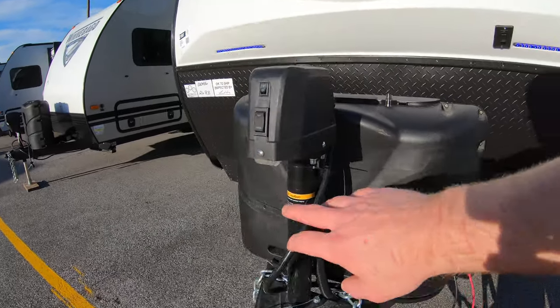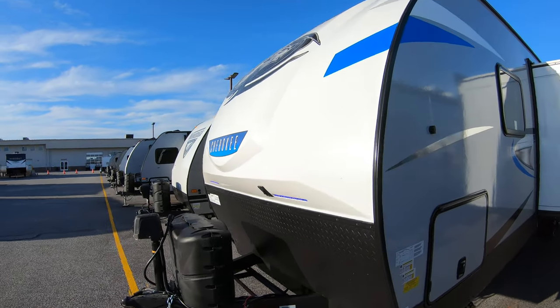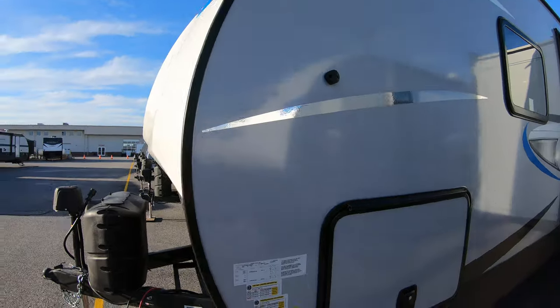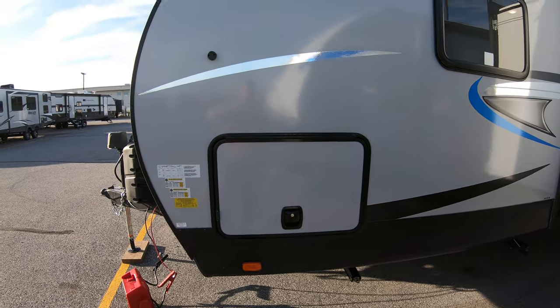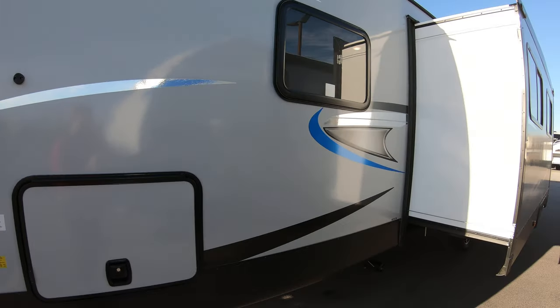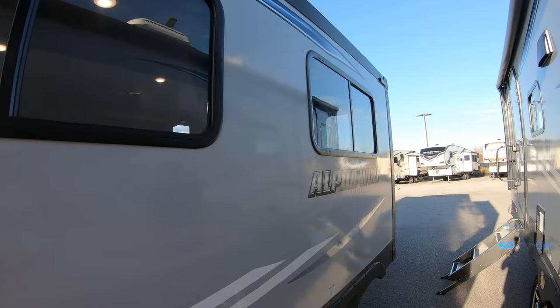Up front we have a power tongue jack with a light down below. We have a one-piece fiberglass right up front — a lot stronger, very nice. You're going to have your slam wedge storage doors with magnets up top to hold them. Coming down the side you'll have this nice big slide with good windows, which is going to be in our dining area that we'll see when we get inside.